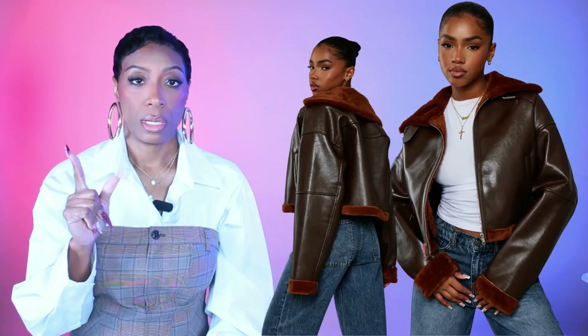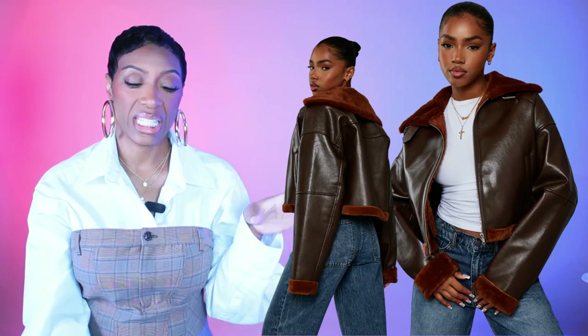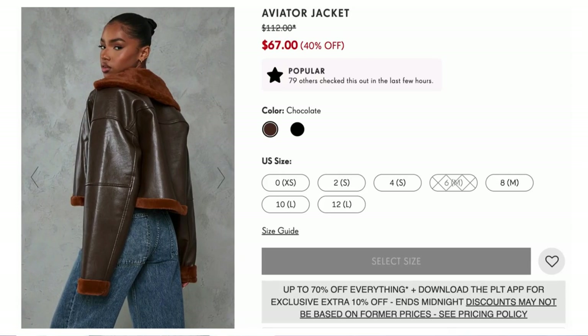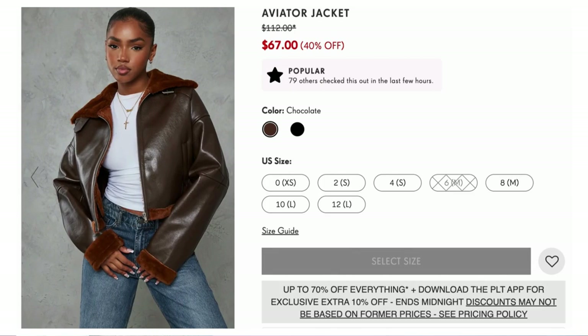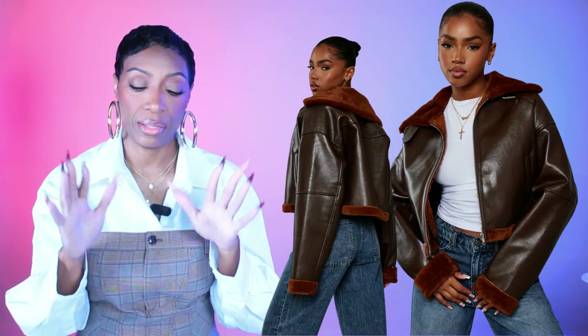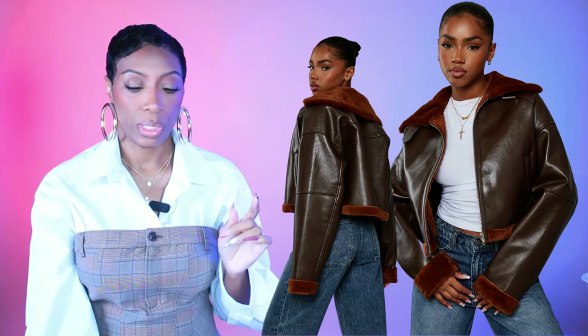Now for a second jacket option — this one changes the color slightly but still works with all the base pieces. It's at Pretty Little Thing, called the chocolate faux fur-lined crop faux leather aviator jacket. Very similar leather and shearling big collar, shearling around the cuffs and bottom. This is a deeper chocolate color. It comes in sizes 0 to 12. The Etsy jacket came in extra small up to 3X. Size 6 is sold out but all other sizes are in stock.